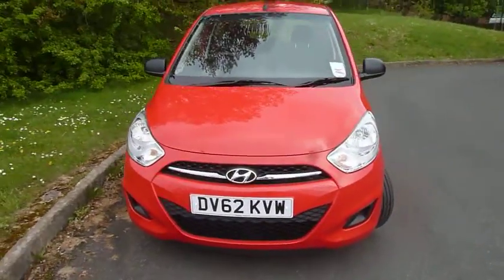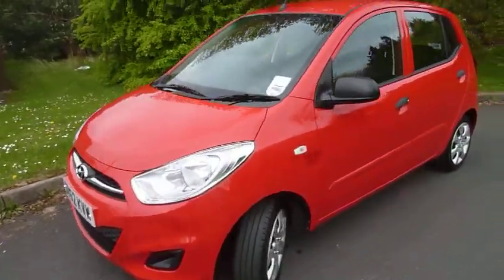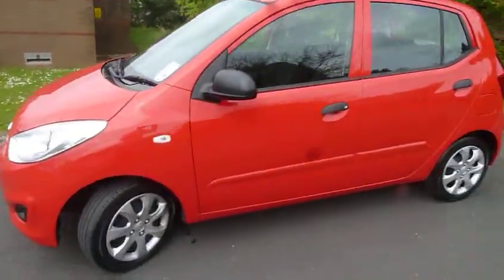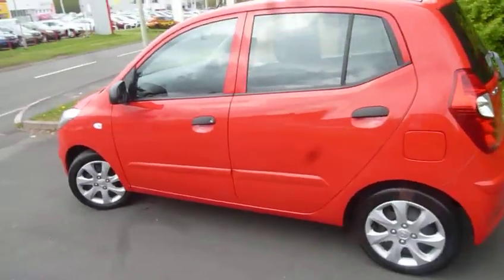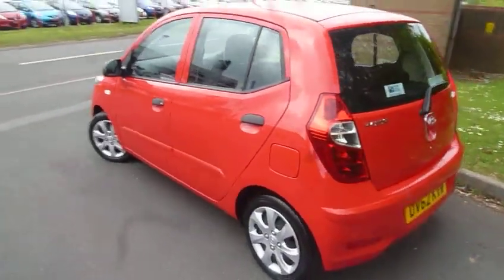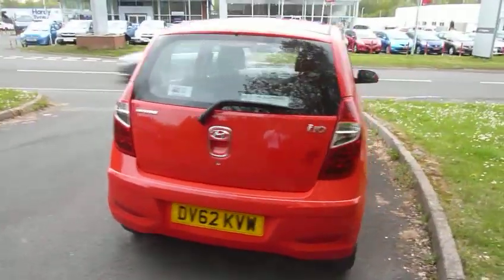It's fantastic on fuel, very cheap to tax, and the running costs are very low. If this is the sort of thing you're after, please give us a call at the dealership — ask for myself, my colleague Rob, or Jules — and we'll be happy to take you out for a spin and see what sort of deal we can do. Thanks very much for watching.